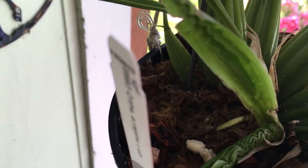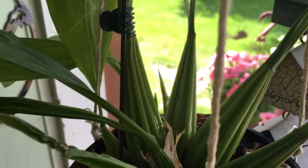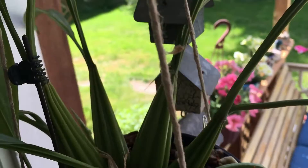And they're different from these new growth.